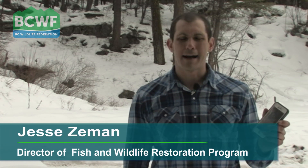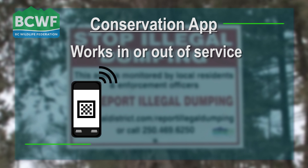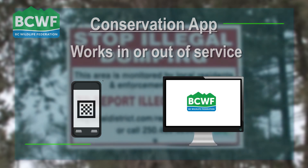The Federation Conservation App allows British Columbians to take time-stamped, geo-referenced pictures of potential environmental infractions. The app works in or out of service using the GPS from your smartphone. Once you're back in service, the phone automatically sends the infraction off to the BCWF website, which is then forwarded to the appropriate enforcement agency.